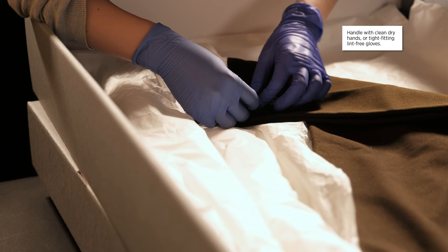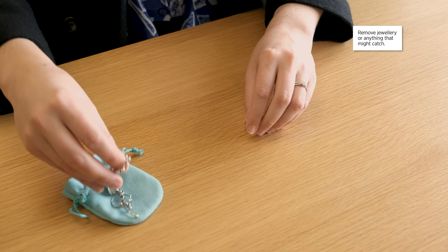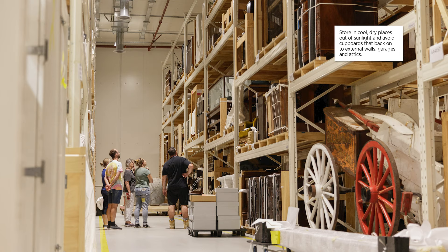We are however able to give you some general tips. When handling your textile, make sure you have clean dry hands or wear tight fitting lint-free gloves. Before handling, beware of jewellery — think about your rings and necklaces and take off anything dangling that might catch.